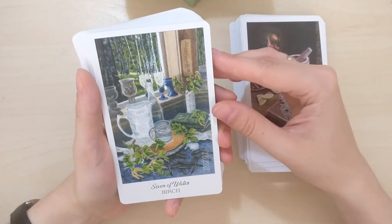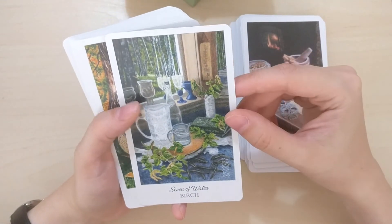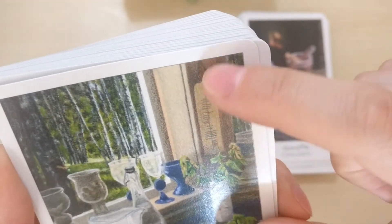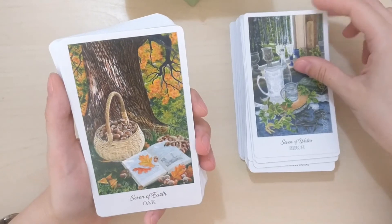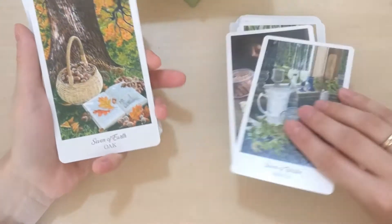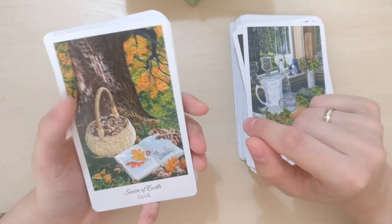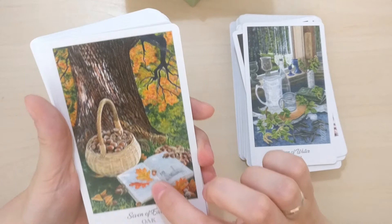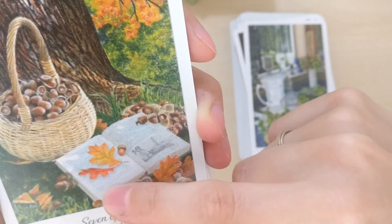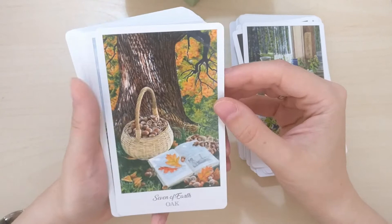Birch — one of my favorite trees ever — Seven of Water. These are sticks or nails, I wonder. And there is Ogham here, the Celtic alphabet. There is Oak — so we are in the trees department now, lovely. It's not only herbs, it's also trees. This oak is typical for the Americas — in Europe the spikes on the leaves are more rounded, but still it's a gorgeous oak. There is a book and a basket.